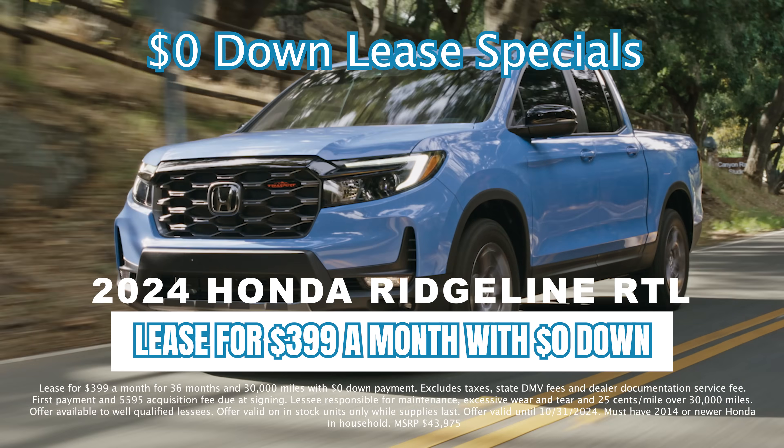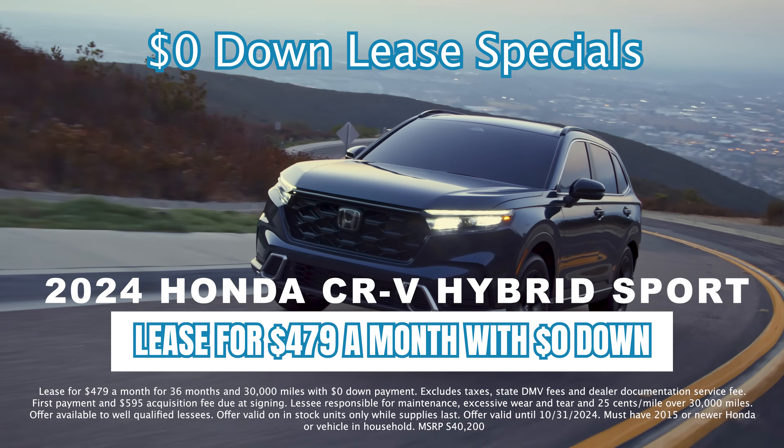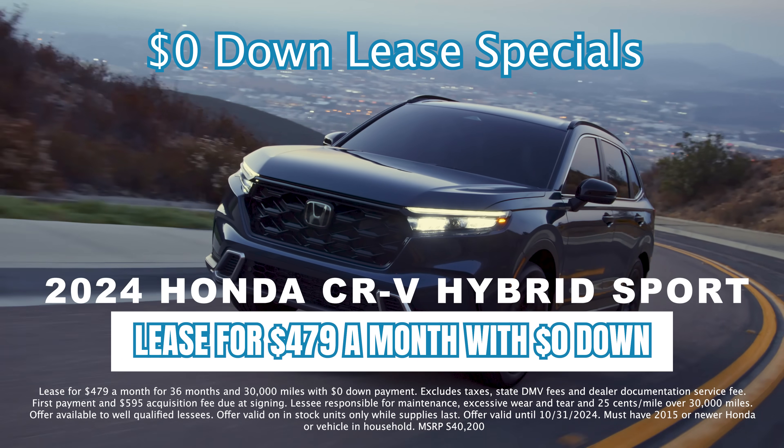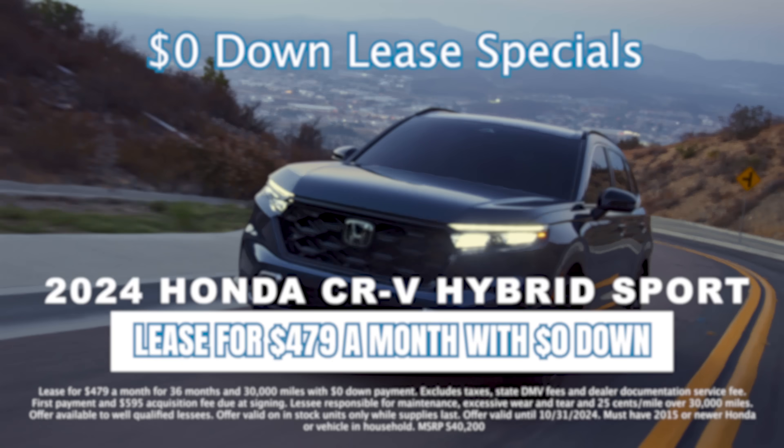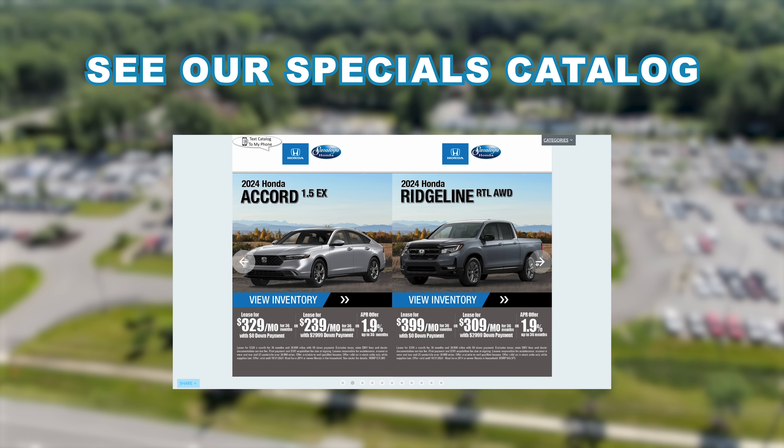And if you're interested in a truck, the Honda Ridgeline RTL can be yours for just $3.99 a month. For a more fuel-efficient option, the CR-V Hybrid Sport comes in at $4.79 a month. Be sure to check out our Specials Catalog, where you can find current lease specials and service specials.